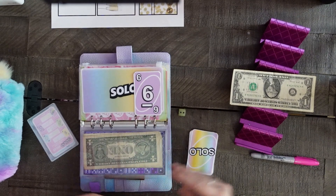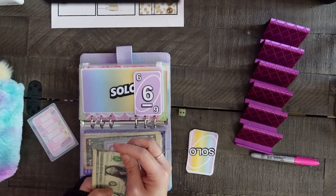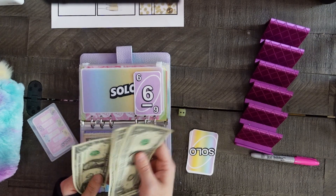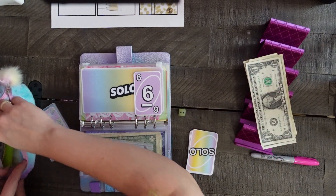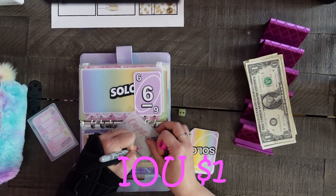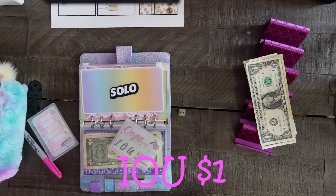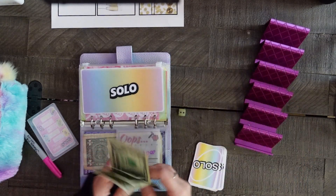Let me find one of my billion IOUs. Okay, so we owe that six, and we have one, two, three, four, five — so we owe a two. I owe you two dollars.